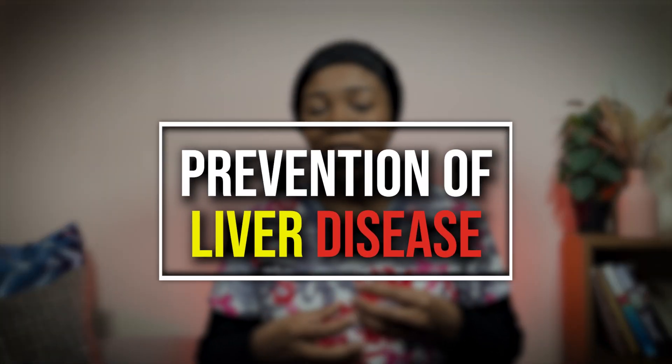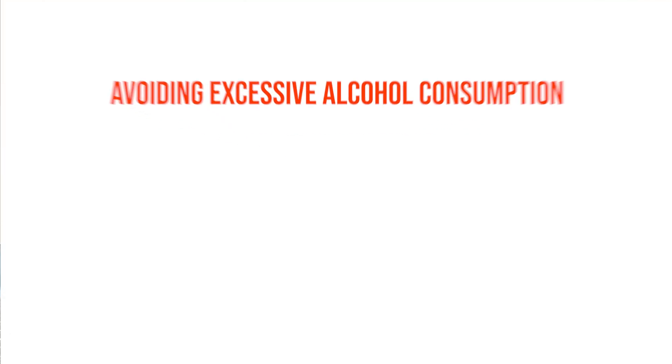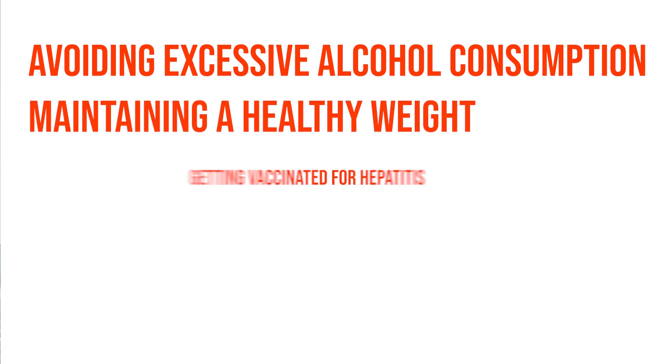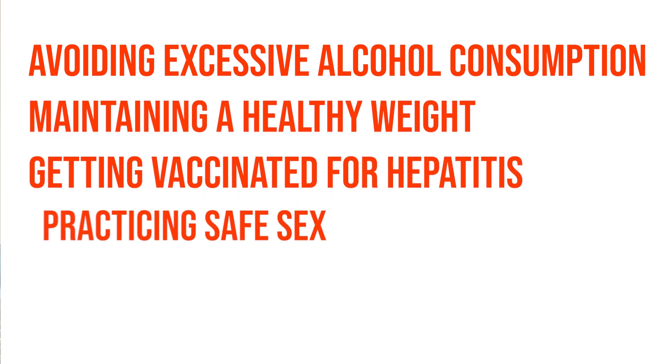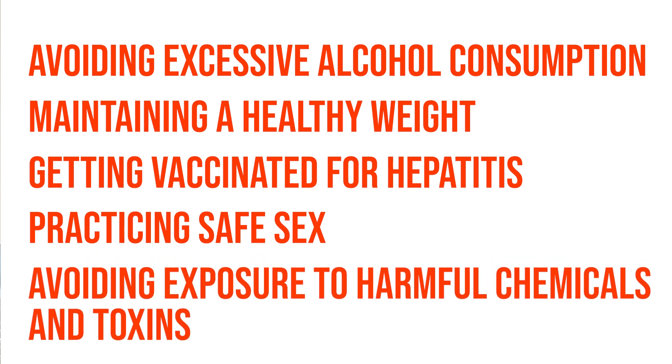Prevention of liver disease involves making healthy lifestyle choices, such as avoiding excessive alcohol consumption, maintaining a healthy weight, getting vaccinated for hepatitis, practicing safe sex, and avoiding exposure to harmful chemicals and toxins.